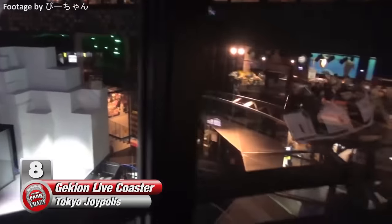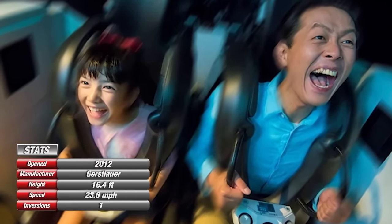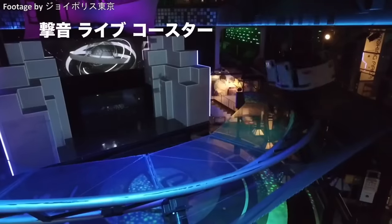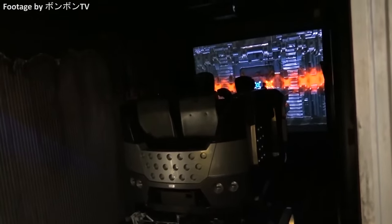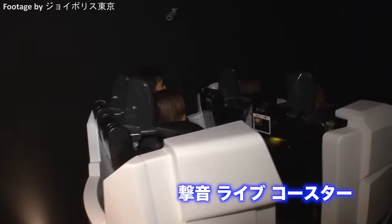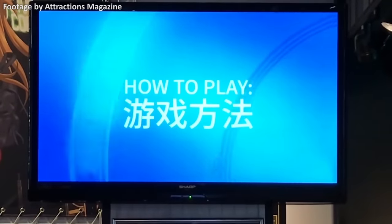Number 8: Gekion Live at Tokyo Joyopolis. Forget virtual reality — this coaster is a flat-out interactive video game experience. Located at indoor amusement park and arcade Tokyo Joyopolis, this is perhaps the most sought-after indoor spinning coaster on Earth. Originally opening as Veil of Dark, this coaster was once a shooting dark ride with controllers mounted to the restraints. It was an extremely revolutionary spinning coaster when it first opened — not only was it the first launch spinning coaster, but it was also the first to feature an inversion, an inline twist to be exact. In 2016, the coaster's shooting dark ride feature was replaced with an all-new rhythm game.